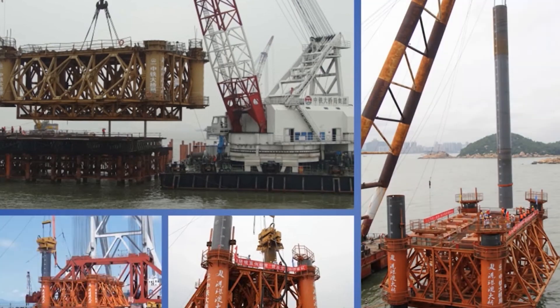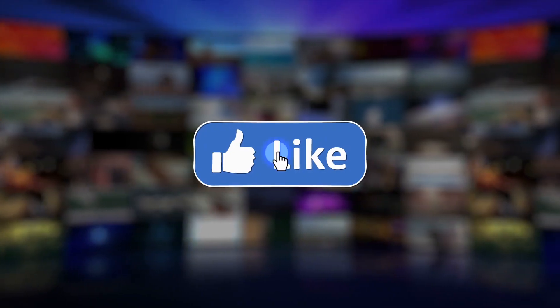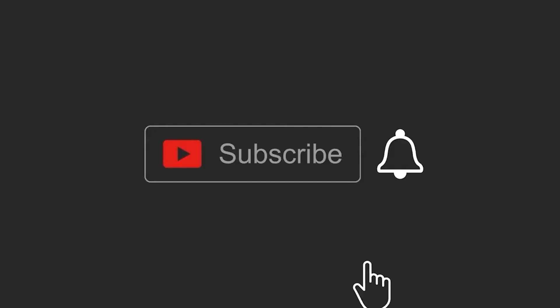So that was today's video. If you liked it, tell us in the comment section. Please like, share, comment, and subscribe to our channel. Don't forget to press the bell icon for more regular updates. See you in the next video — till then, goodbye!